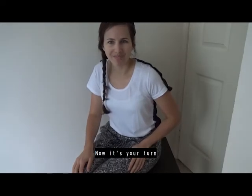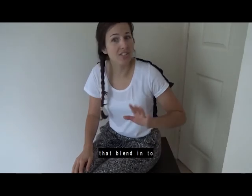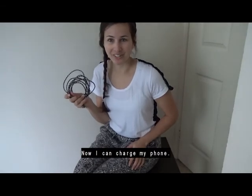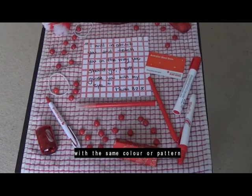Now it's your turn. Look around your own home and try to find objects that blend in to different backgrounds — just like this cord. Yay, now I can charge my phone.